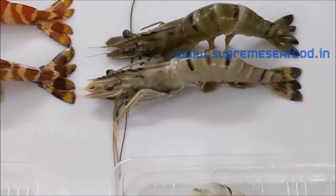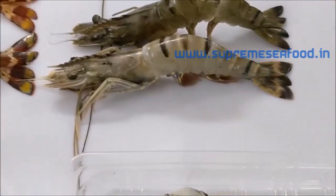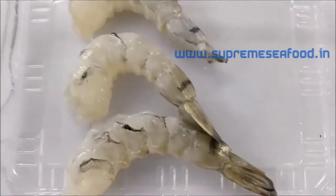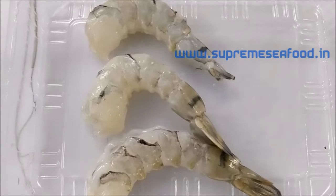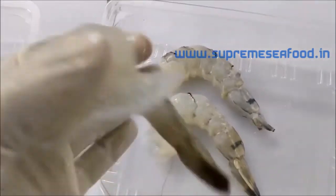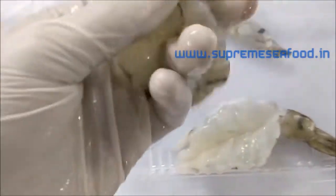This is tiger prawns. These are the difference between sea tiger and normal tiger prawns. This can also be cleaned as usual — peeled and deveined, tail on, and butterfly cut. And these are peeled and deveined.